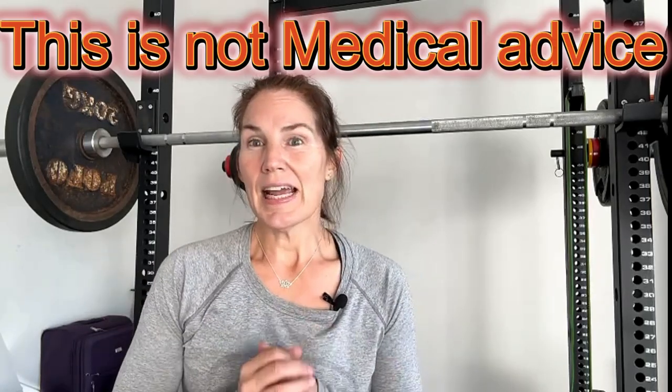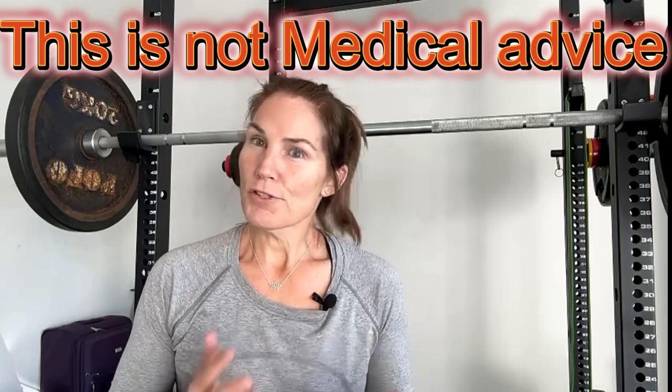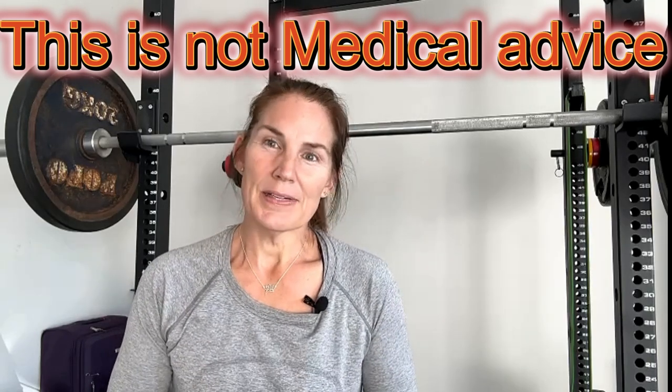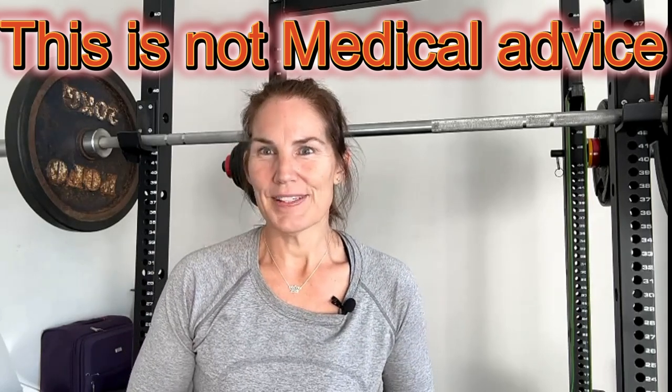Hi everyone, welcome to Strong with Raj. It's Dr. Inga here and today I'm going to be presenting the second in our series of peptide therapies. Today's peptide is CJC1295. Before we begin, I just want to remind viewers that today's video is purely for educational purposes. I'm not prescribing or recommending any treatments and as always you should seek the advice of your health practitioner first.